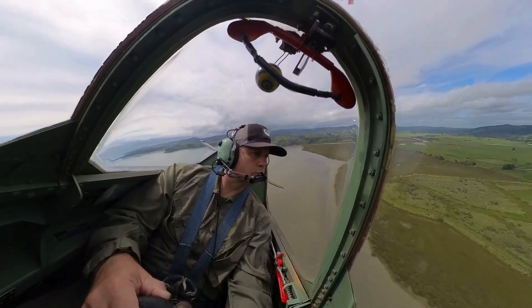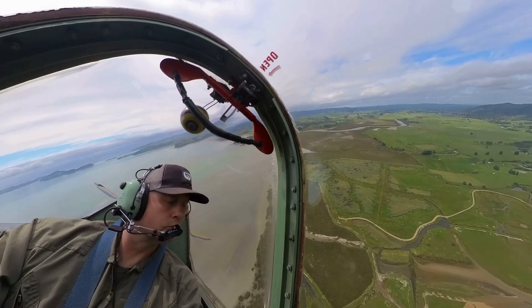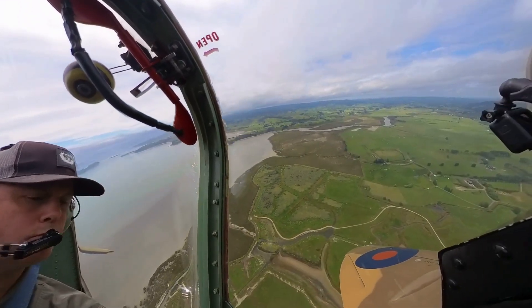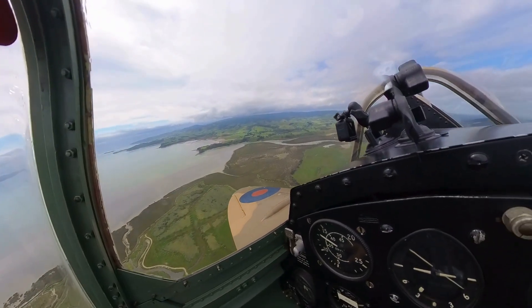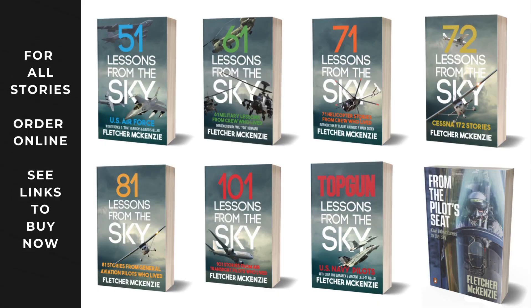Welcome to From the Pilot's Seat. Join me as we explore real aviation stories, lessons learned, and incredible flying machines. If you love flying or want to learn, hit subscribe and come along for the ride. For deeper insights, check out my books Lessons from the Sky and From the Pilot's Seat — they could make all the difference on your next flight.